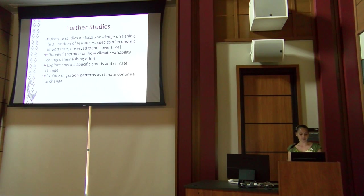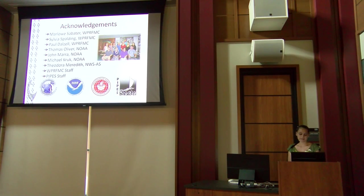Further studies should look into local fishermen's traditional knowledge — they may know why certain trends occur in the region. We also want to learn more about migration patterns of commonly caught species. I'd like to thank my mentors Maloa and Sylvia, the organizations that provided long time-series data, and the PIPES staff. Thank you.